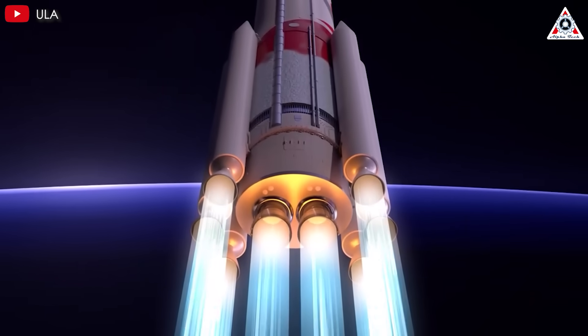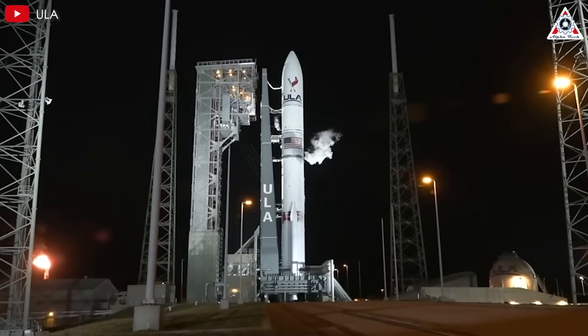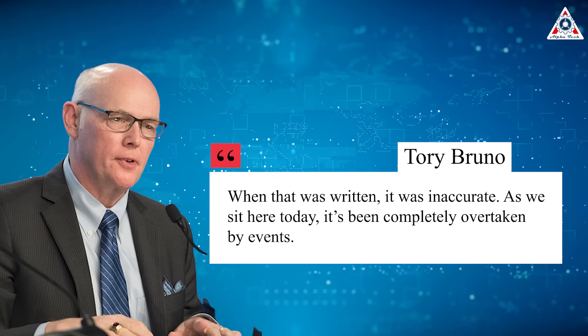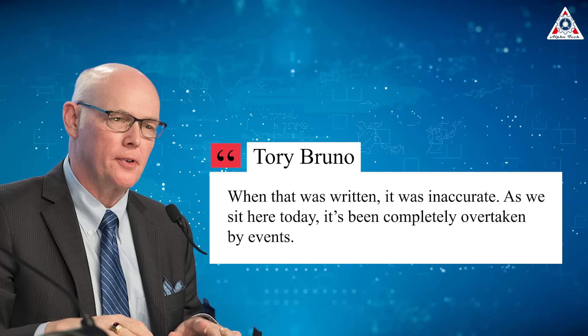If certification proceeds smoothly, Vulcan launches for Kuiper could begin as early as mid-2025. During the roundtable, Bruno also responded to a March 11, 2025 Bloomberg report that cast a shadow over ULA's reputation. The report cited an annual Department of the Air Force assessment of contractor performance, which allegedly stated that ULA has performed unsatisfactorily on its NSSL contract. The assessment reportedly suggested the Air Force was exploring the possibility of reassigning launches originally awarded to ULA to an alternate provider — widely understood to mean SpaceX, ULA's primary competitor. Bruno dismissed the report's claims as outdated and misleading, asserting it had been "completely overtaken by events."